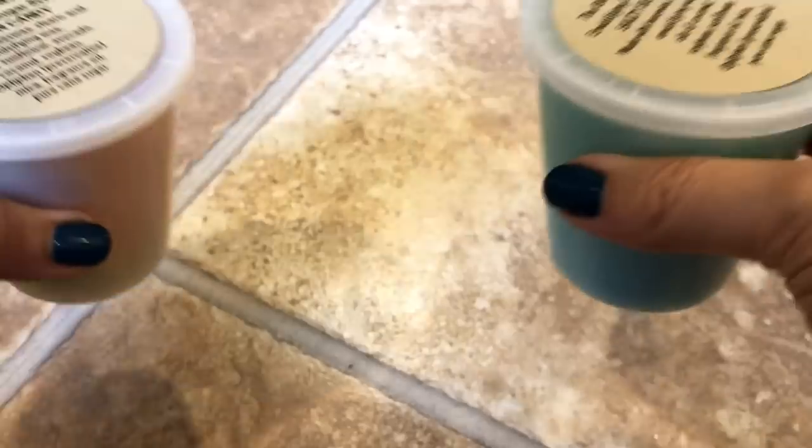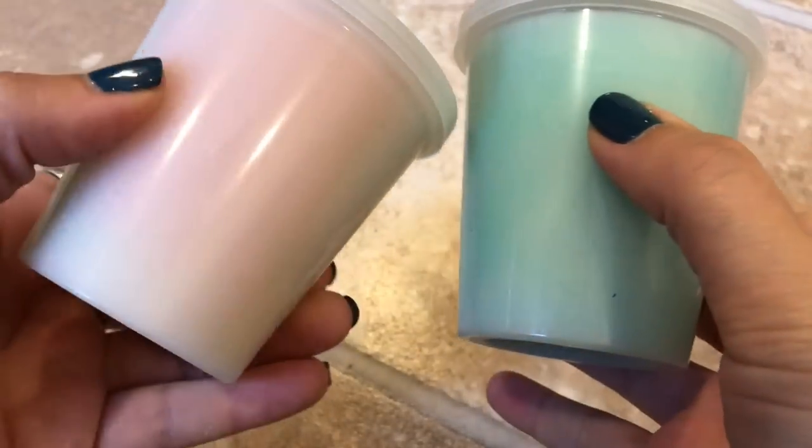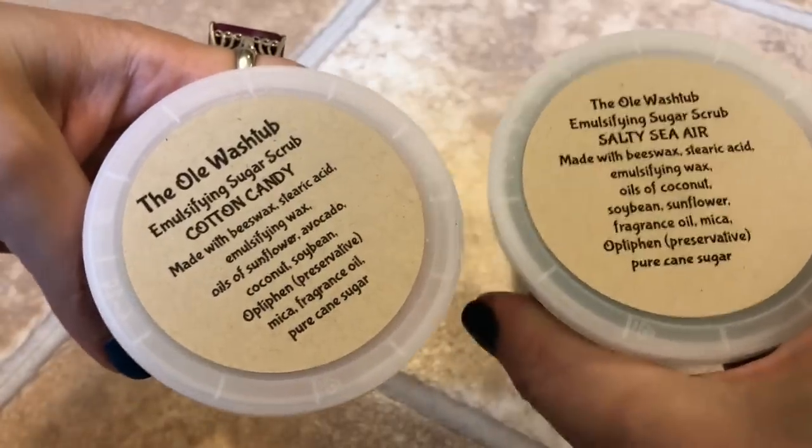She also makes emulsifying sugar scrubs. The first is Salty Sea Air, which comes in a really cute tub — I'd say these are comparable to, even better than, the Lush ones. Then there's Cotton Candy, which has all different colors going from blue to pink to almost yellow. It's really, really cool and great for kids' bathrooms.